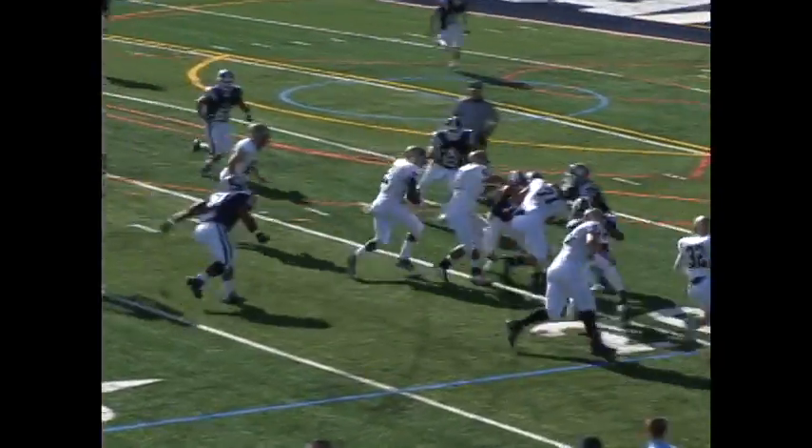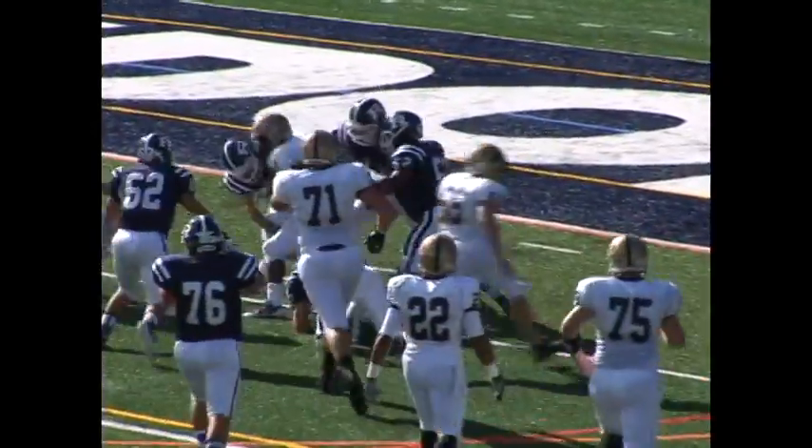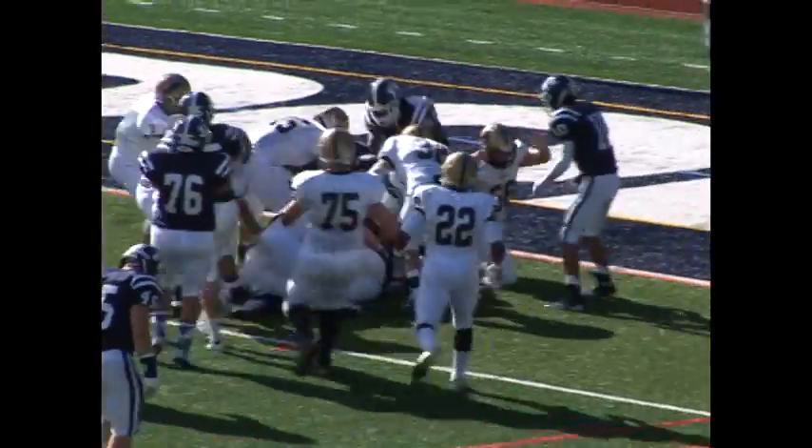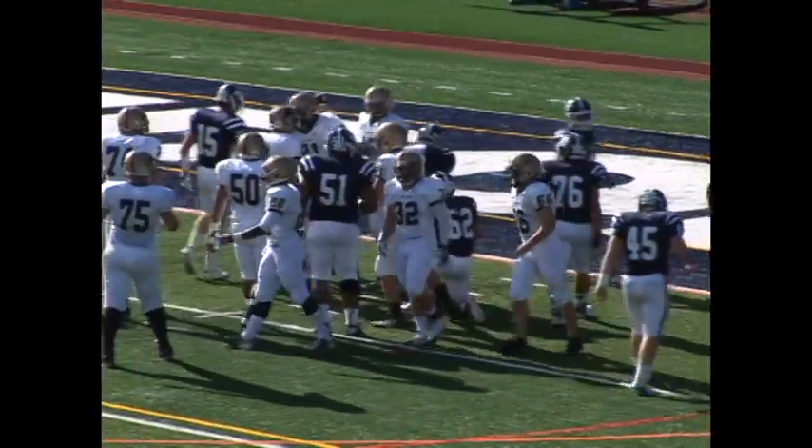Let's go to Randolph High School for this week one season opener between Pope John and Randolph. Noah Brown for Pope John gets things started off to a great start for the Lions with a nice 24-yard run to make it first and goal, Pope John on the Randolph 2.